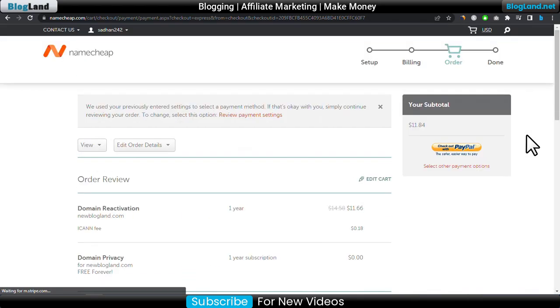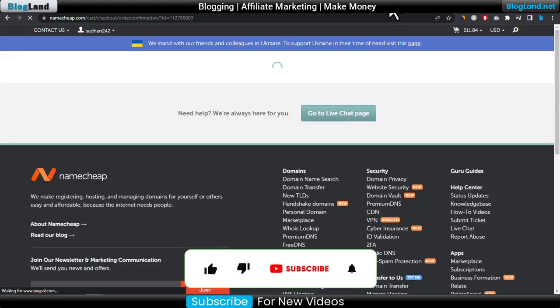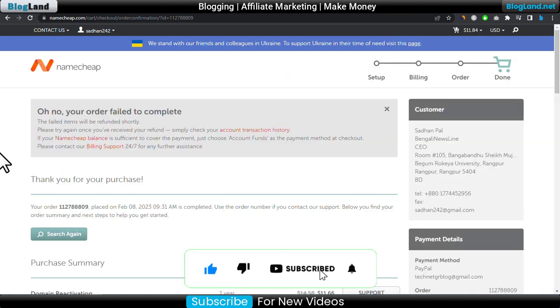You can see all the details. I will click on Checkout with PayPal. Just log into your PayPal account and make your payment. You can see the price is $11.84. Click on Continue to Review Order. You can see — thank you for your purchase, the order has been completed.